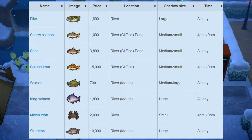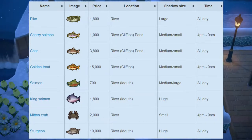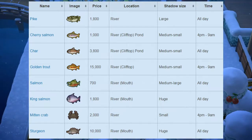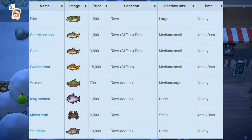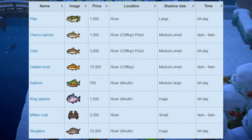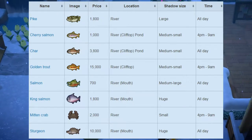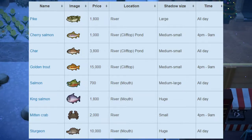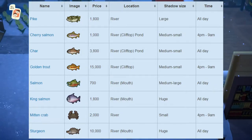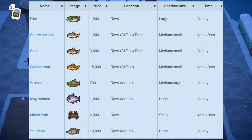If you're unsure what the clifftop river or pond is — on the third or fourth layer of your island, you need to have a pond or river there to catch this fish. And then we have the char, which sells for 3,100 bells at Nook's Cranny. Shadow size is medium to small, and it can also be found at the clifftop, river, or pond, and is available all day. Next up is the golden trout, which sells for 15,000 bells. Shadow size is medium to small, available at the river clifftop from 4pm to 9am. The golden trout is arguably the hardest fish to catch in the game — the only tip I have is to use a lot of fish bait.